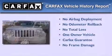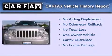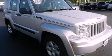This Jeep has had only one owner and it qualifies for the Carfax buyback guarantee. This vehicle is sure to sell fast. Call and arrange your test drive today.